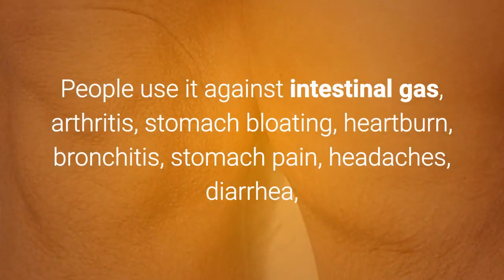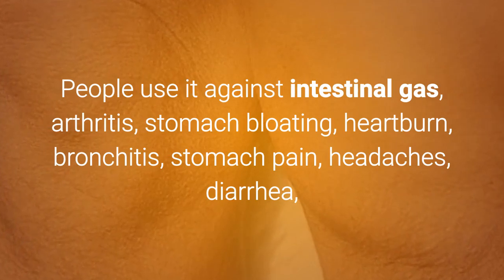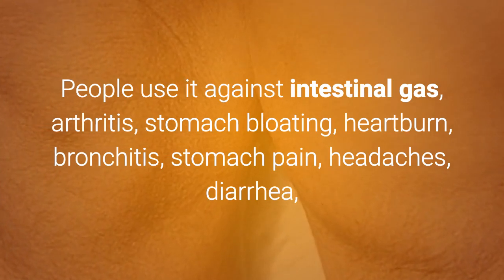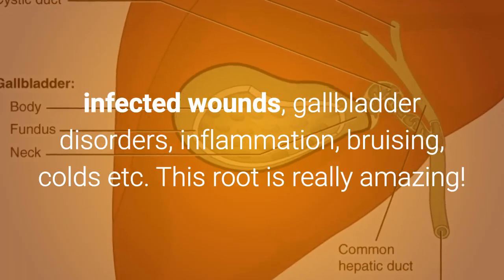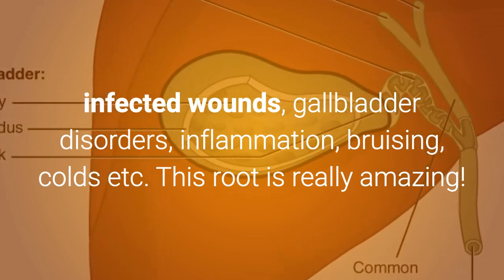People use turmeric against intestinal gas, arthritis, stomach bloating, heartburn, bronchitis, stomach pain, headaches, diarrhea, infected wounds, gallbladder disorders, inflammation, bruising, colds, and more. This root is really amazing. Here are the most amazing 5 reasons why you should start using turmeric every day.